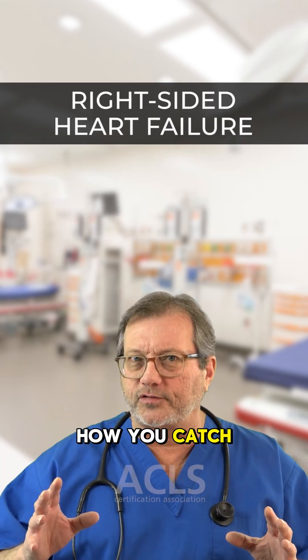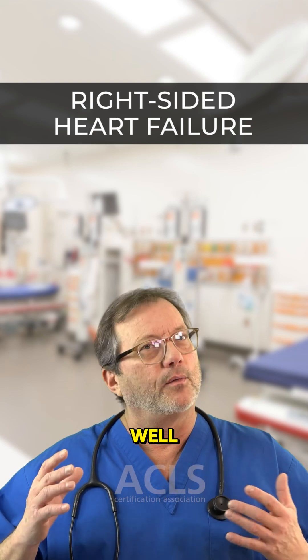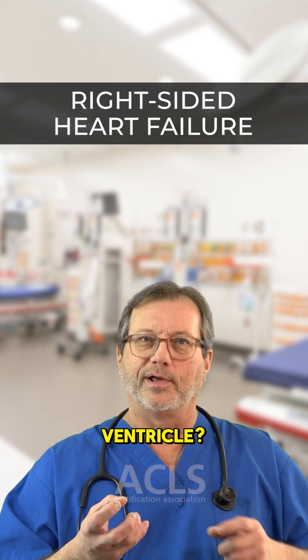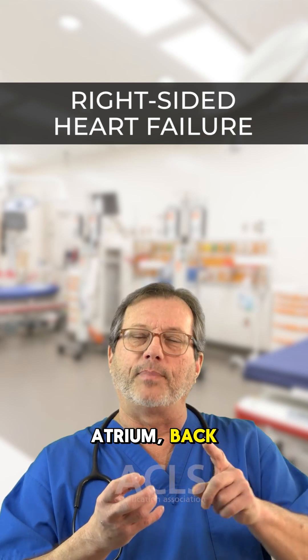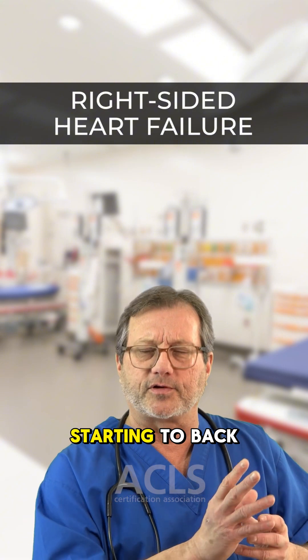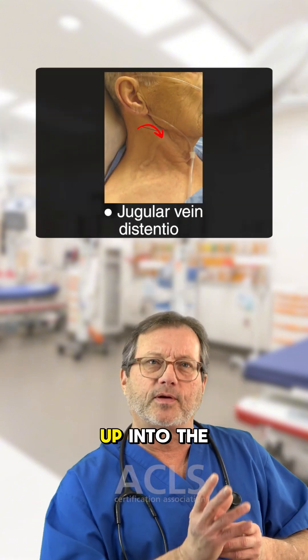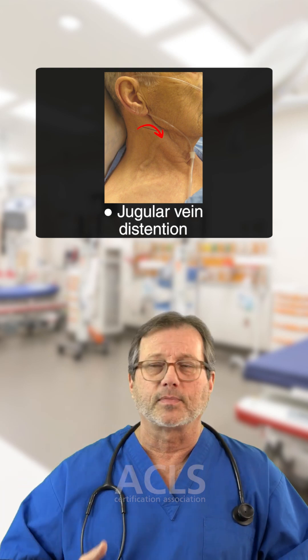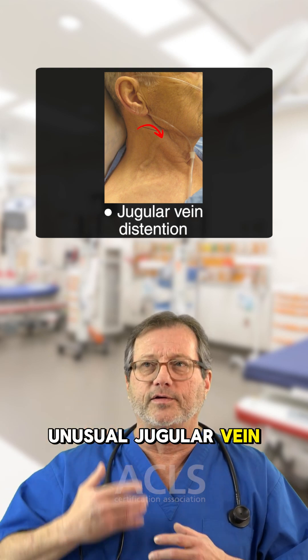Now we know how you get right-sided heart failure — what does it look like? Where did that blood come from before it got to the right ventricle? Into the right atrium, back out into the venous system. So now the venous system is starting to back up. As it backs up into the superior vena cava, we're going to have jugular vein distension — unusual jugular vein distension.